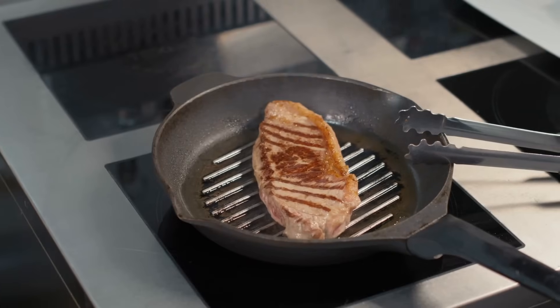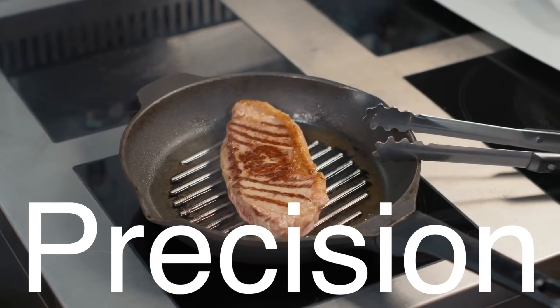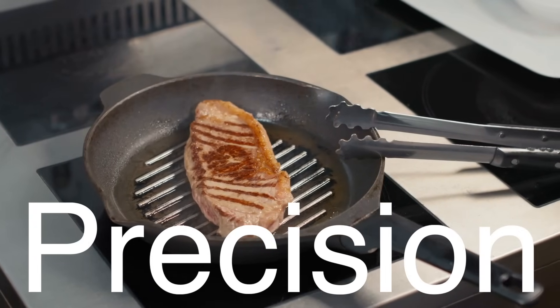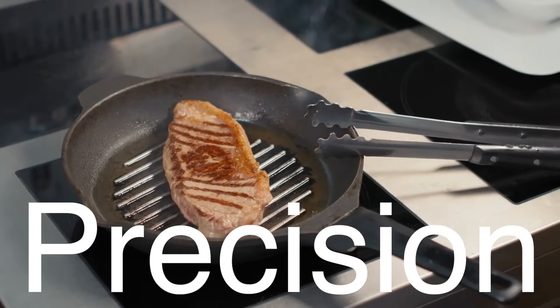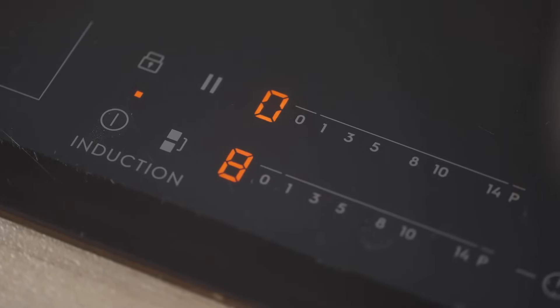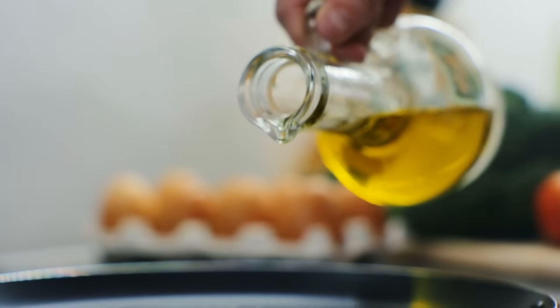One of the standout features of induction stoves is their precision. Because the heat is generated directly in the cookware, it's almost instantaneous. Want your pan sizzling hot? Turn the dial, and within moments, it's ready to sear. Need to simmer a delicate sauce? Lower the setting and you'll see immediate results.